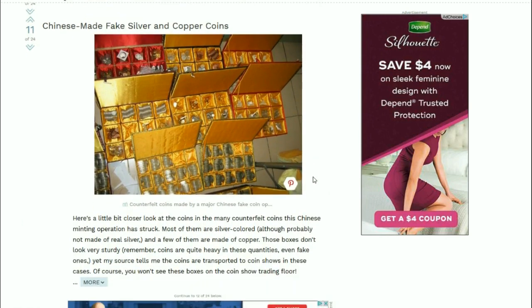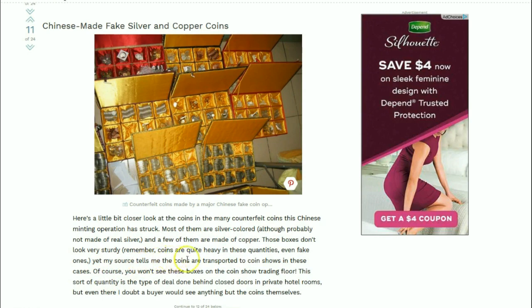Here's a closer look at the coins in the Chinese minting operation. Most of them are silver colored, although probably not made of real silver, and a few of them are made of copper. These boxes don't look very sturdy - remember, coins are quite heavy in these quantities, even fake ones. The sources tell the author that the coins are transported to coin shows in those cases.